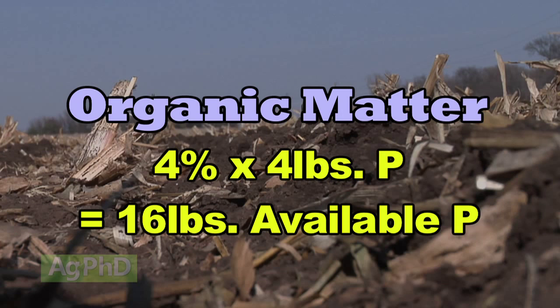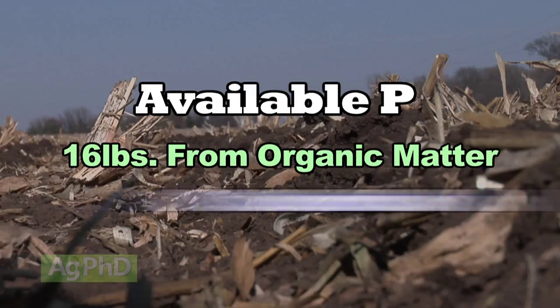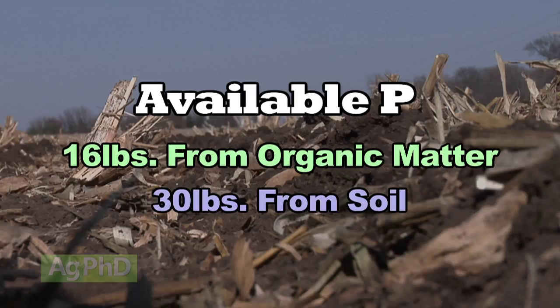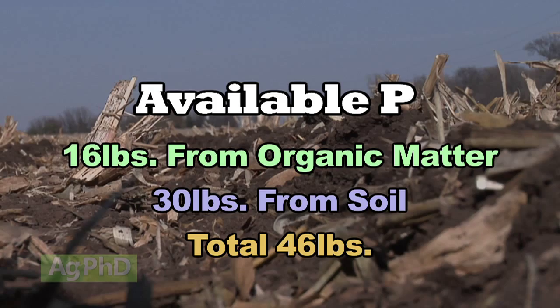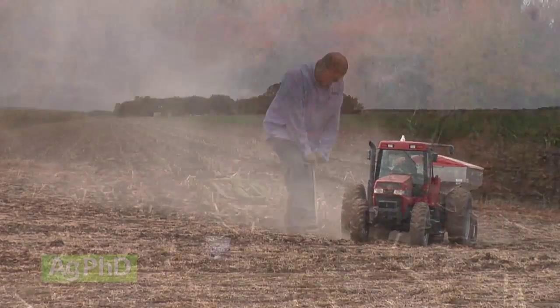Let's say I had 4% organic matter times — we'll figure the low level — 4 pounds of phosphate per percent of organic matter, so 4 times 4% is 16 more pounds. I've got 16 pounds available there, and I've got 30 pounds already available in my soil, so that's 46 total pounds. Is that enough to raise 200 bushel corn or 60 bushel soybeans? No, that's still not enough! So you've got to apply more phosphorus.